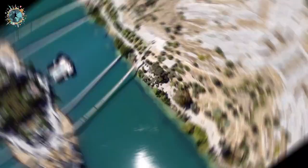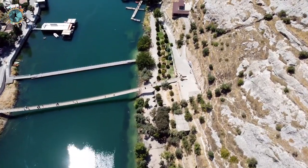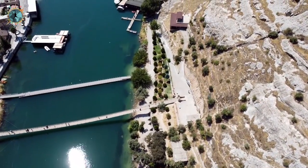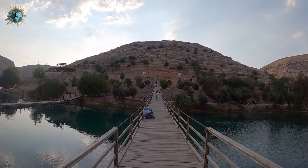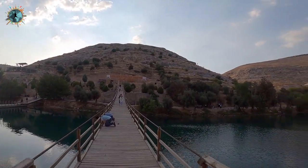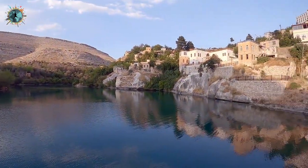Şu anda bulunduğum yer Halfeti'deki Asma Köprü; 5-6 sene önce yapıldı. Gerçekten çok şık, ahşaptan yapılmış bir asma köprü; şu anda bakımları yapılıyor. İki tarafı birbirine bağlayan yaklaşık 200 metre uzunluğunda bu köprüde sağlı sollu çok güzel fotoğraf kareleri çekebilirsiniz.